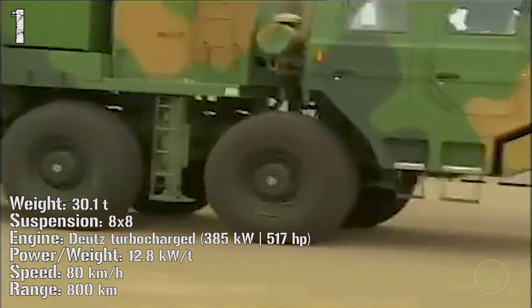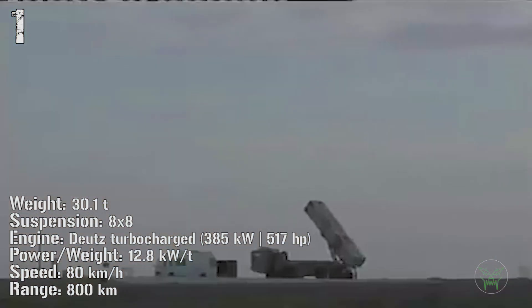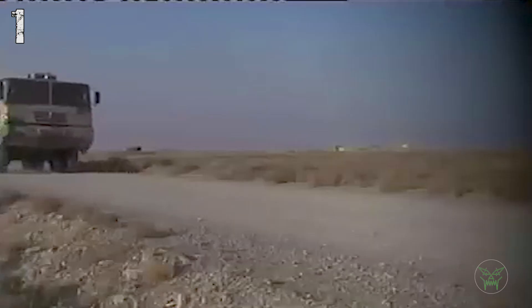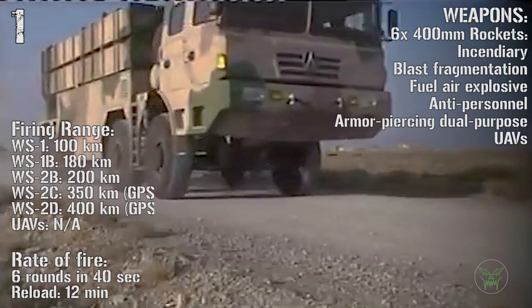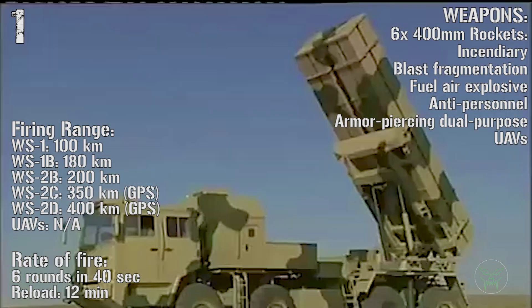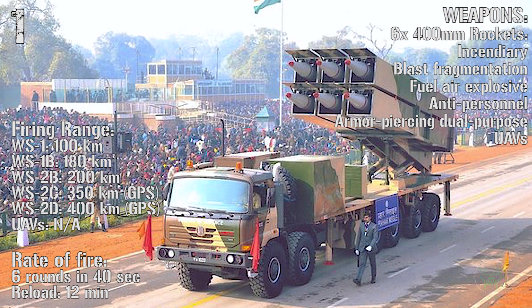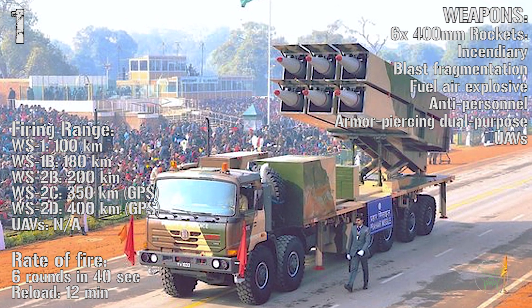The main weapon is six 400-millimeter rockets — they are huge. The range of these rockets can be from 100 kilometers to 400 kilometers, and not only can it fire rockets but even UAVs. The rate of fire is 6 rounds in 40 seconds and the reload time is 12 minutes.